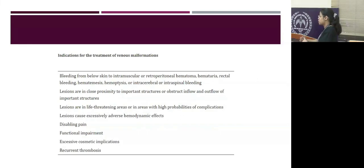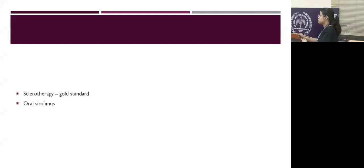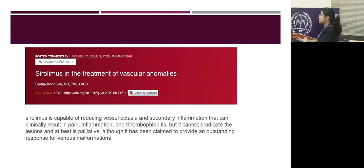Diagnosis is made by imaging modality. We do not treat all venous malformations unless there is history of bleeding, pain, DIC, functional impairment, or cosmetic concern. Sclerotherapy is the gold standard of treatment; surgery can also be done but is extensive and not usually preferred. Oral sirolimus is another modality — studies have shown it can reduce vessel ectasia and secondary inflammation, reducing pain and thrombophlebitis, though it is not the primary modality and does not cause complete resolution.